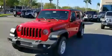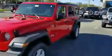Hey Ray, how you doing? It is Matt Burns over at Greenway Dodge. I'm just taking a minute to send you this video on the brand new 2018 Jeep JL.